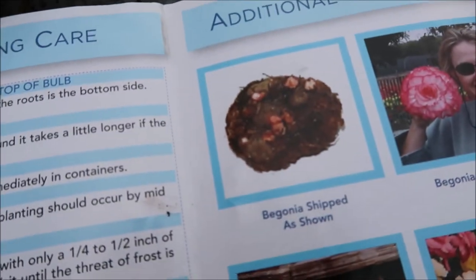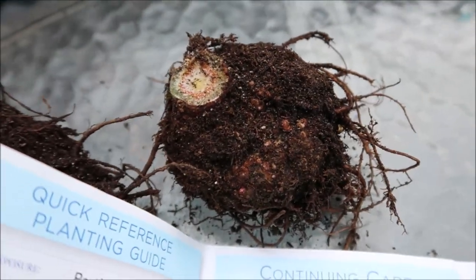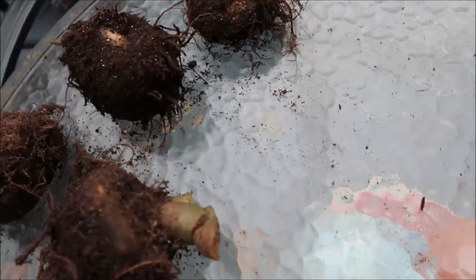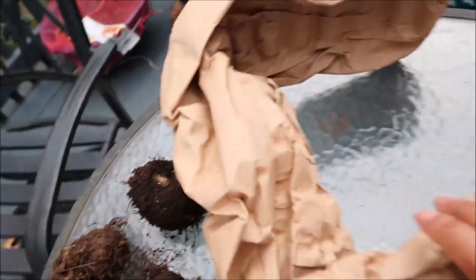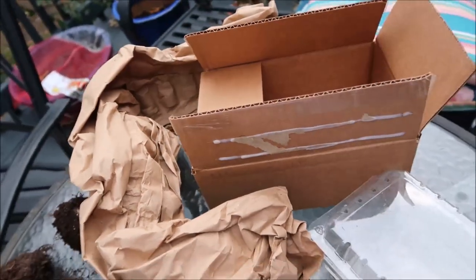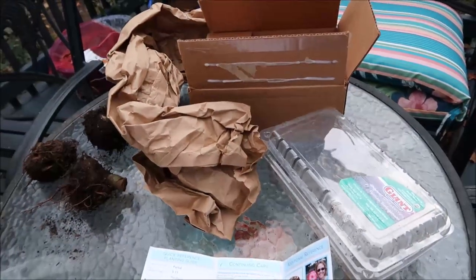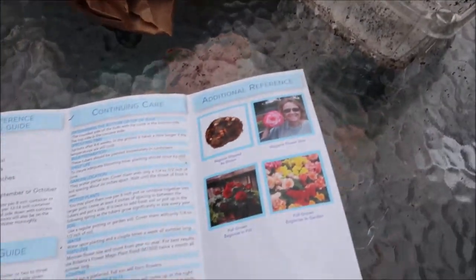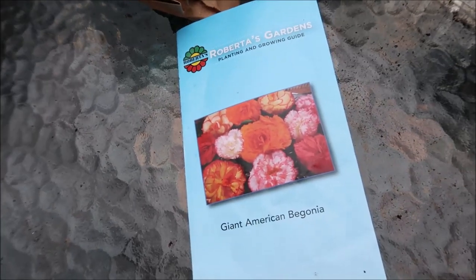So this is what it looks like — the tuber. And what is needed is to dry them, dust them off, and then store them. To store these tubers, I'm going to wrap them in this paper and then set them in this box, and overwinter them in a dry, cool place. And then next year, we'll plant them out, and hopefully the begonias will come back again.